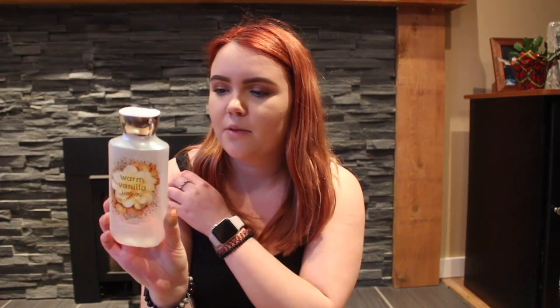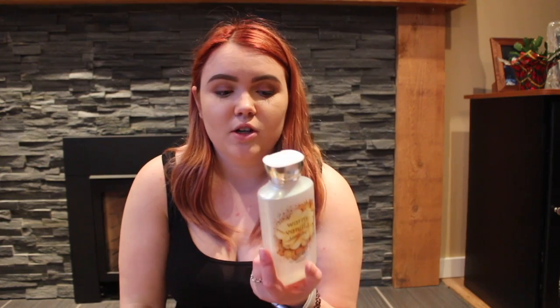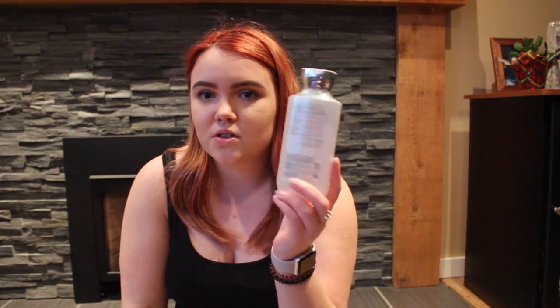The next thing is the Warm Vanilla Sugar Luxury Bubble Bath from Bath & Body Works. I finished this a couple weeks ago. I really do like the smell of it, but you need to use a lot of it to create bubbles, so I think I got about five uses out of this huge container, which is a little annoying.